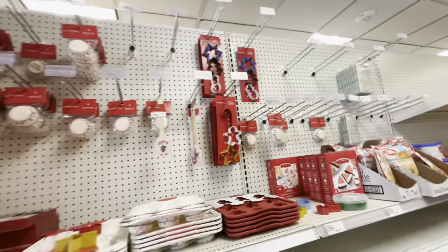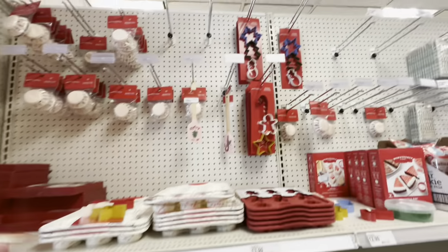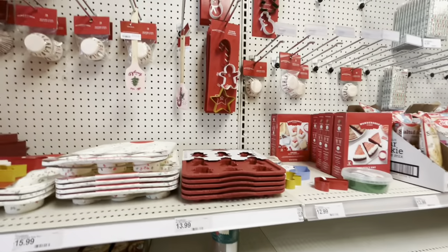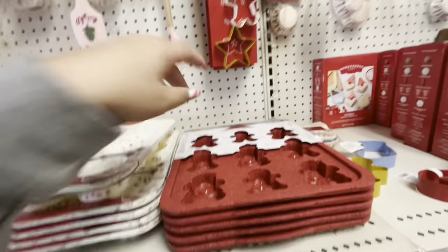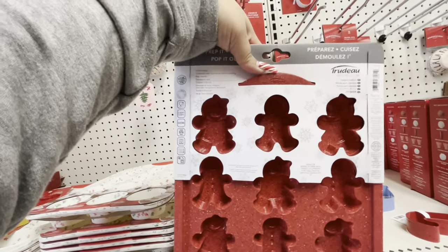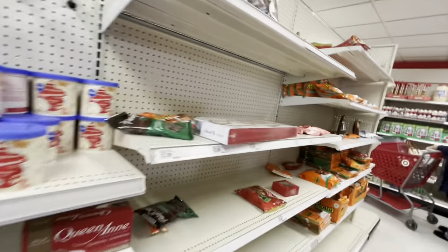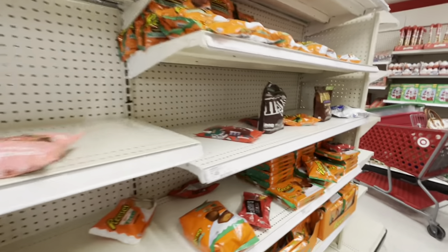Right here there's a candy aisle section with everything at 50% off. The baking stuff should also be 50% off. They still have gingerbread silicone molds — they're cute and come out to seven dollars. It's mostly candy and baking items in this section.